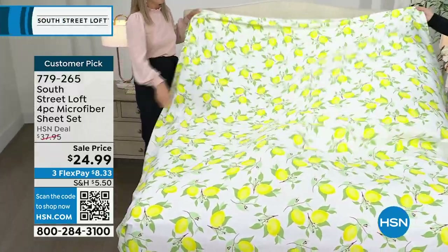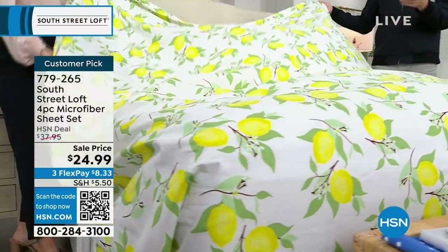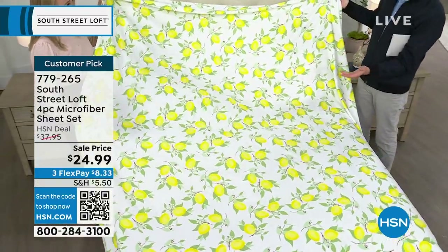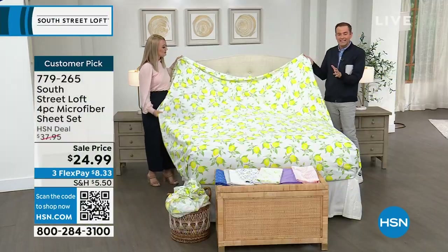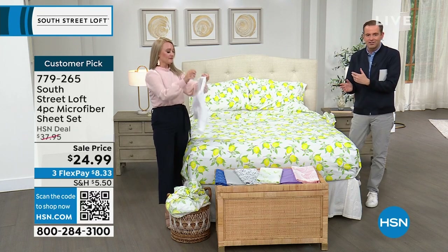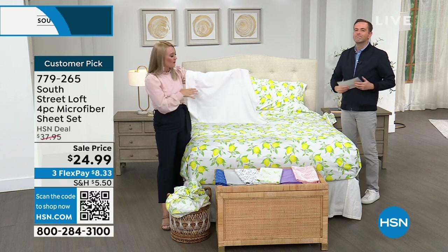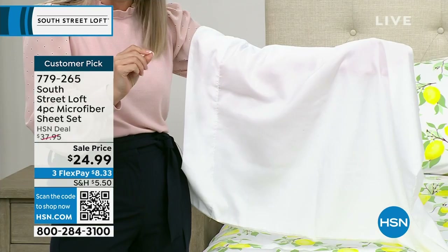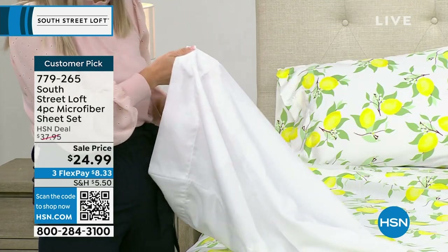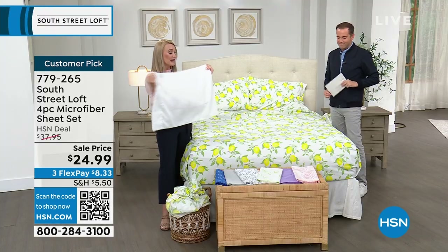Perfect as a housewarming or wedding gift. At $24.99, you can be adventurous — try the lemons instead of defaulting to white. With free exchanges, there's no risk. The white is a perfect white and the sheets, though lightweight, are not see-through, with beautiful drape and coverage. Pairing white with another color or print makes the pattern really pop. The prints are proving very popular tonight — lemons, pink palms, and bamboo leaves are selling fast. The silver has sold out and lavender is nearly gone.